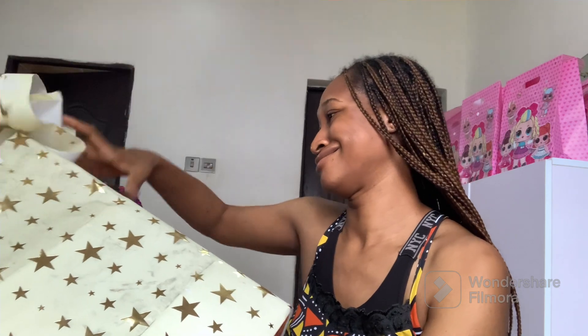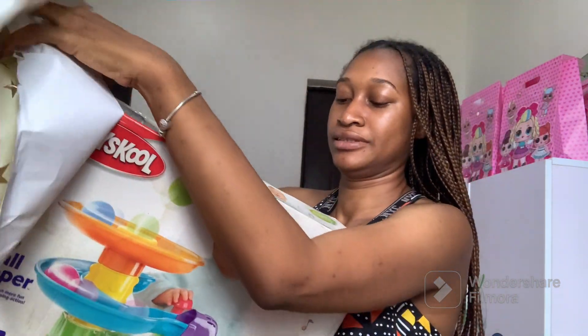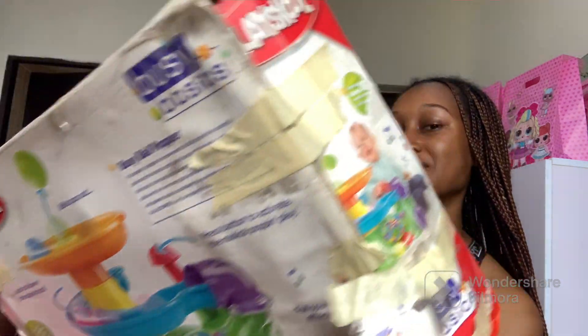The next one is from another family friend — from her twin kids. We're going to open this up. It's a ball popper! I'm sure this baby is going to have so much fun with this. It also helps with motor skills and it's for nine months and above, so this is going to be great. She's so excited!